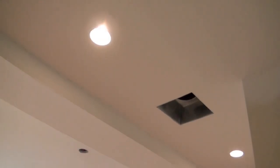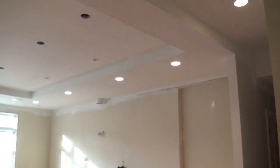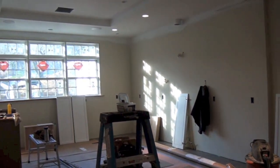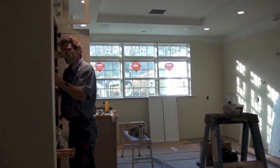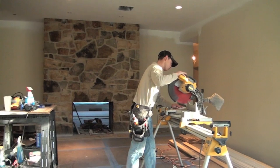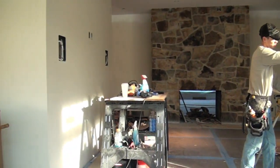A lot has happened on the interior. Light fixtures and registers are finished, drywall is complete, as is priming of all walls. The majority of new wood doors are installed and wood trim is going in everywhere. The floors are finished but must be protected until project completion, and the new baseboard should be installed over the next week or so.